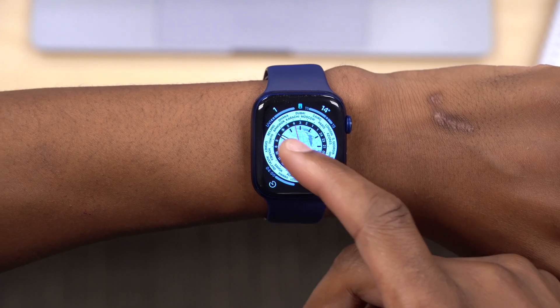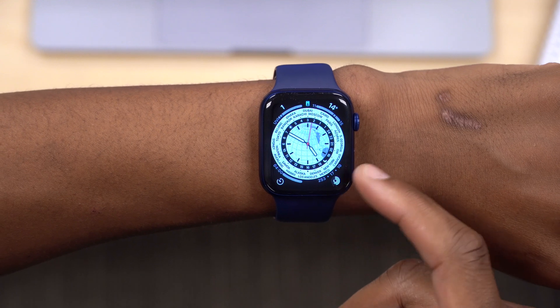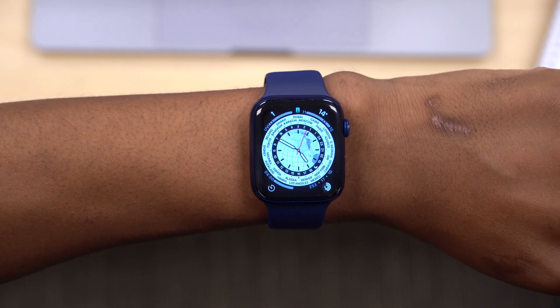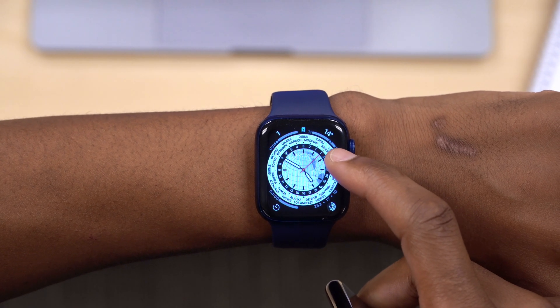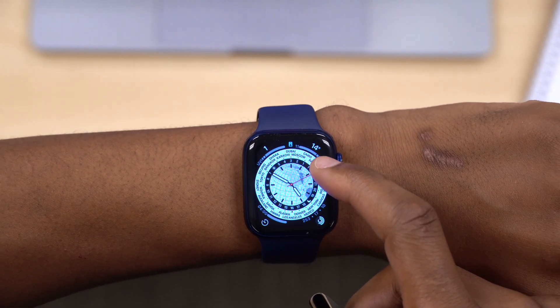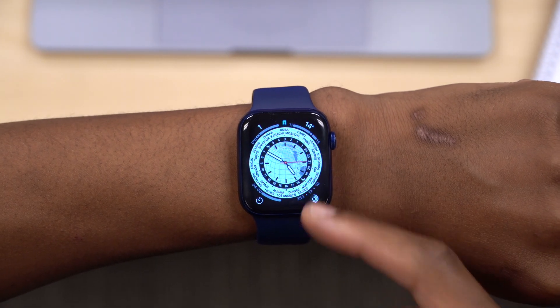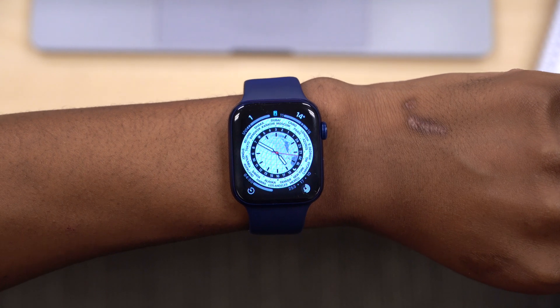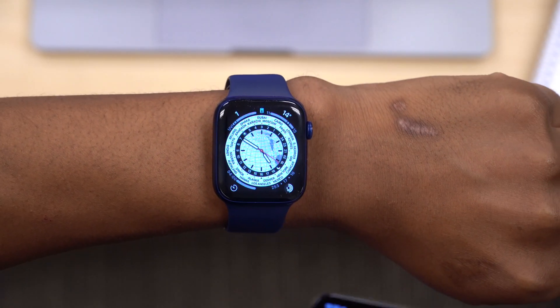The Word Time watch face shows the hour hand, minute hand, and second hand for your current city — in my case Vancouver. It uses a 24-hour notation, where 24 represents midnight and it goes onward until just before midnight again. It's a new watch face that came with this update and is the first notable change I noticed.